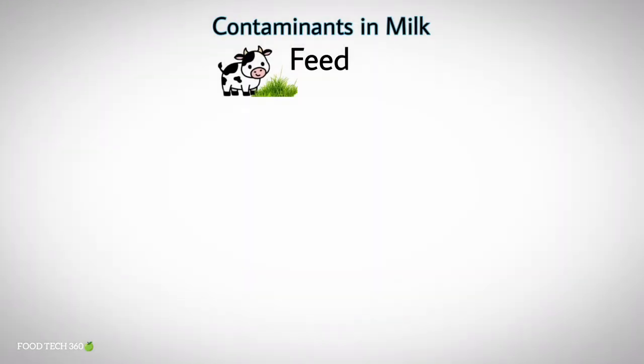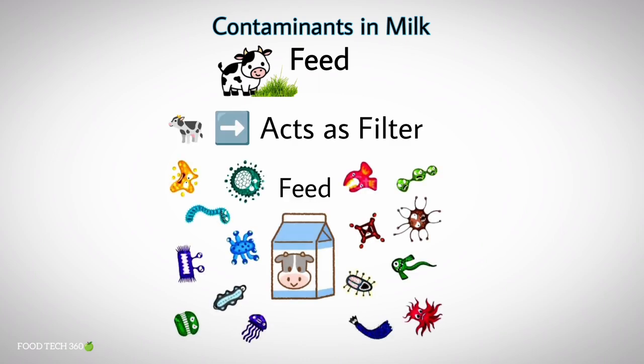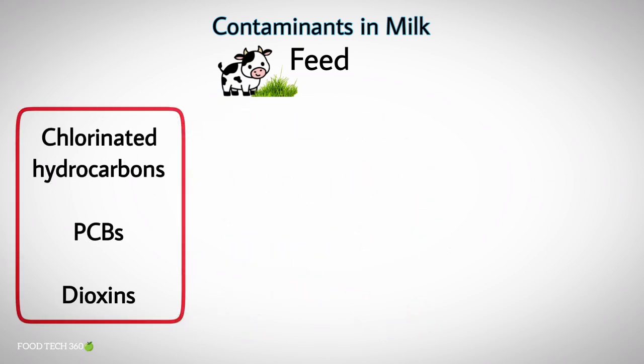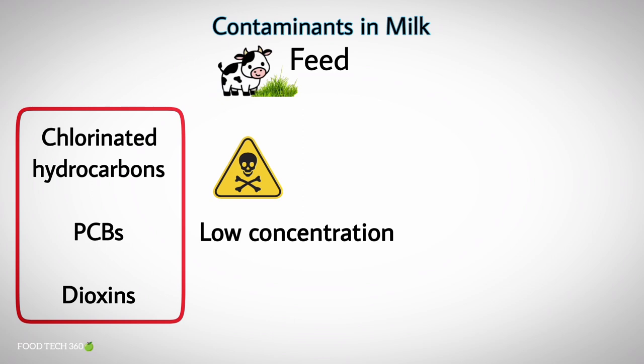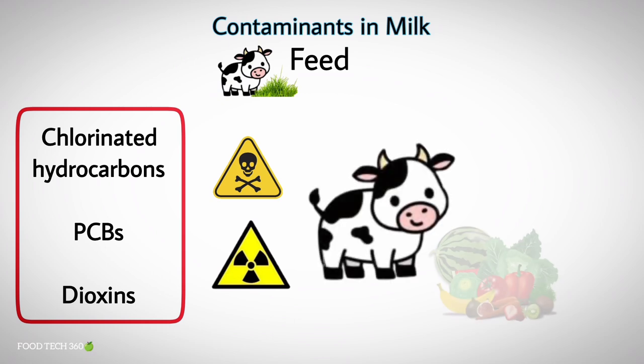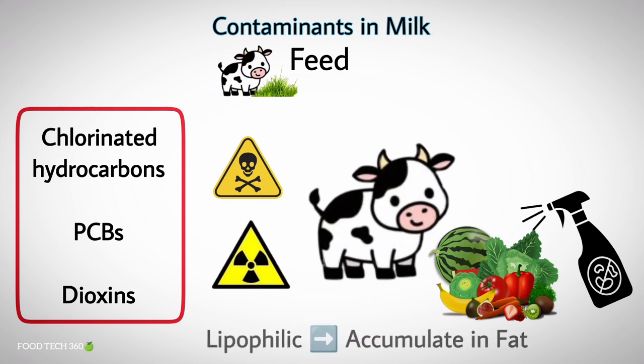The most common chance for contaminants to get entry into milk is through feed. Many compounds can gain entrance into milk through the feed, though the cow may act as a filter. Compounds like chlorinated hydrocarbons, PCBs, and dioxins, which are potentially harmful to consumers even in extremely low concentrations, can enter through the feed. Some of these compounds are toxic or carcinogenic — for instance, milk from cows fed large quantities of vegetables sprayed with pesticides. These substances are lipophilic and hence tend to accumulate in the fat.